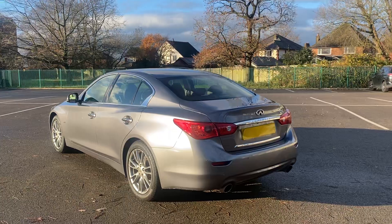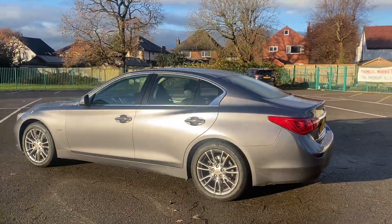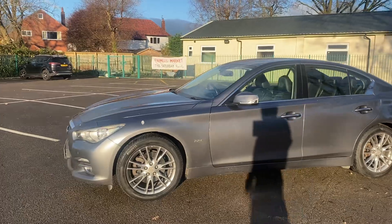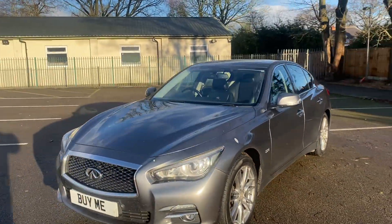It's got all the extras you could ever want. It's a really high-spec car — it's got sat-nav, parking sensors, parking camera, heated seats, electric seats, full leather interior. It's got Pirelli tyres all the way around it. And as I say, it's £5,995.